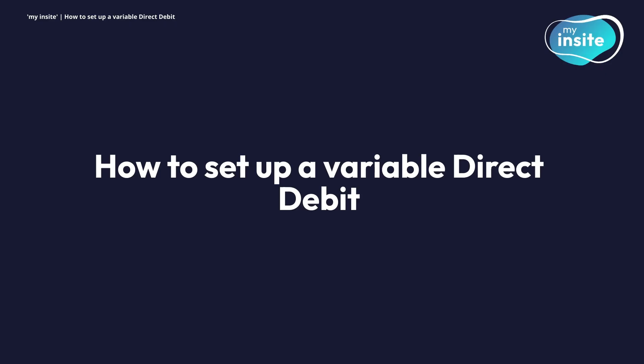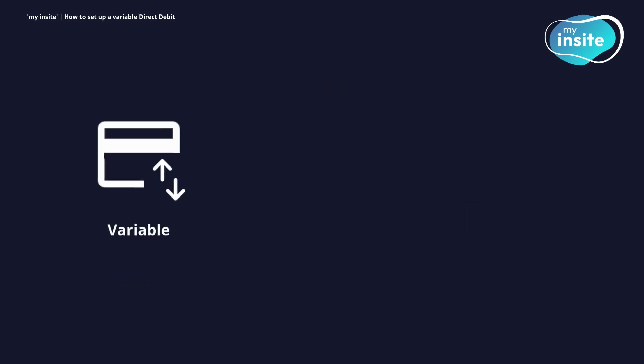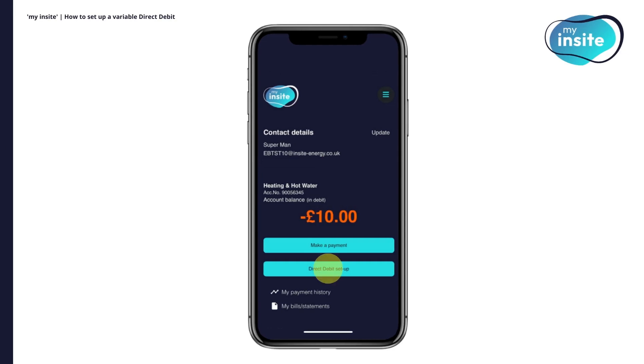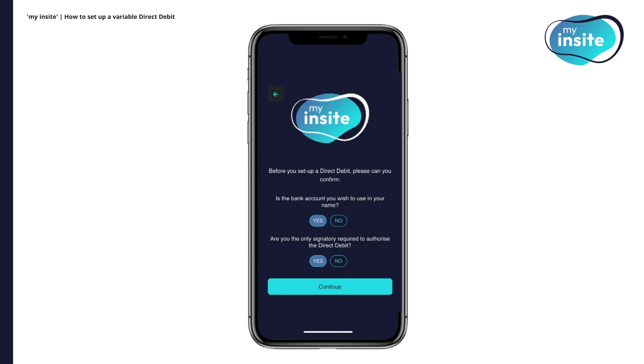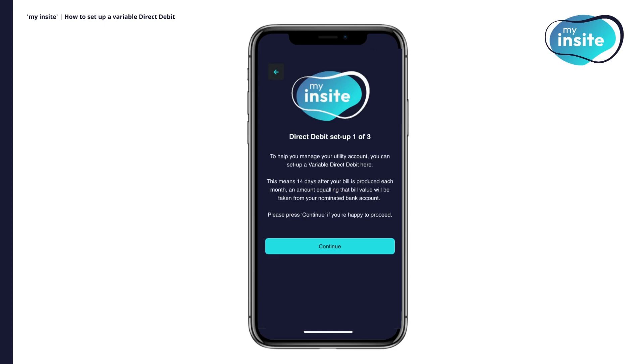How to set up a variable direct debit. Depending on whether you have debt on your account, you'll be given the option to set up either a variable direct debit or a payment plan. By setting up a variable direct debit, your outstanding balance and any new charges will be included in your first direct debit payment. First, click Direct Debit Setup on the homepage. Before continuing, you'll need to confirm that the bank account you wish to use is in your name and that you're the only signatory required. You'll then be asked to select the type of direct debit you'd like to set up. Select Variable and then Confirm and Set Up. If you don't have any debt, you'll only be able to set up a variable direct debit.